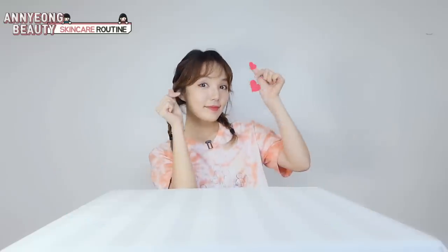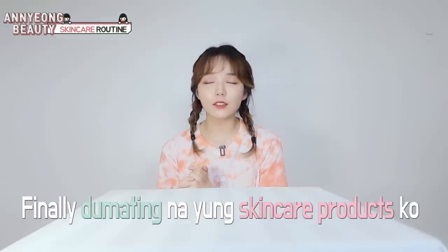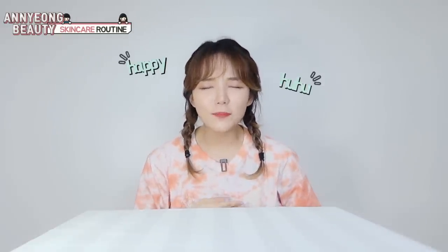Hello, I'm Dasiri Choi. Hello, my friends. Welcome back to my channel. Today, finally, my skincare products have come. Oh my God, I'm so happy.